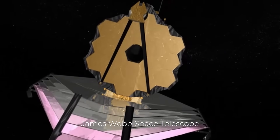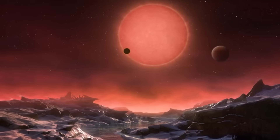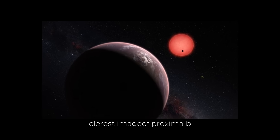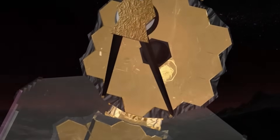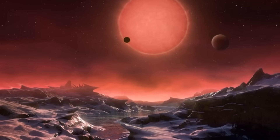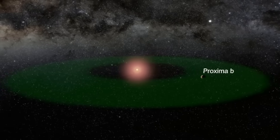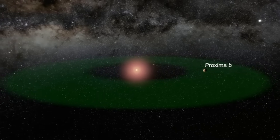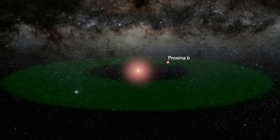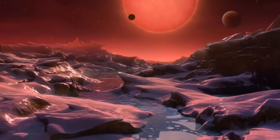The James Webb Space Telescope keeps giving us important new insights on the evolution of the universe. This telescope has recently achieved an astronomical milestone by capturing the most detailed image of Proxima b, an exoplanet located in the habitable zone of our nearest stellar neighbor, Proxima Centauri. What mystery lies in this distant world? Is it capable of supporting life? Let's have a look into what the James Webb Telescope just revealed.